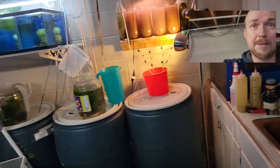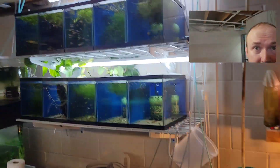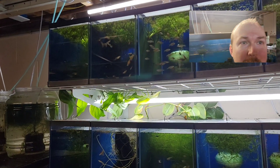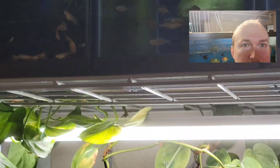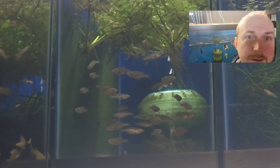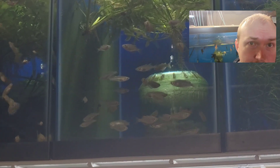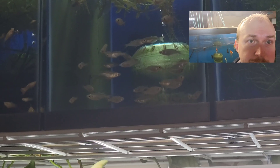Everything else is operational. Cleaned all these tanks yesterday. I already want to show everybody what's going on here — those are my Millennium Rainbow fish. I got two tanks of them, so that's pretty exciting too.